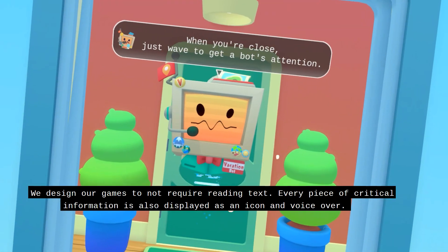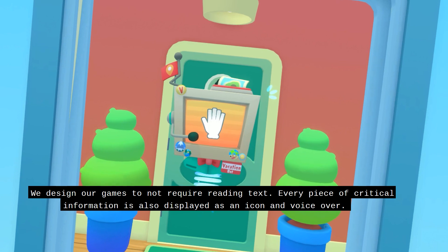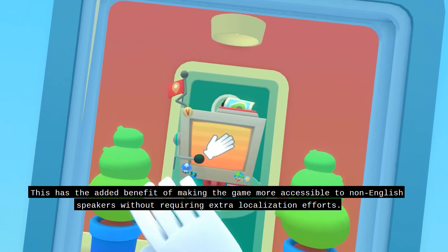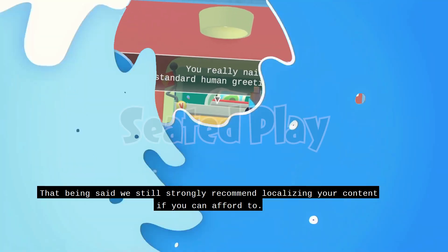We design our games to not require reading text. Every piece of critical information is also displayed as an icon and voiceover. This has the added benefit of making our game more accessible to non-English speakers without requiring extra localization effort. That being said, we still strongly recommend localizing your content if you can afford to.